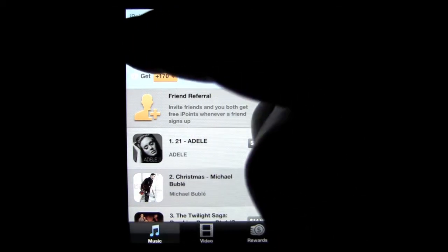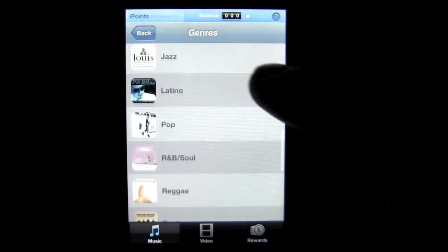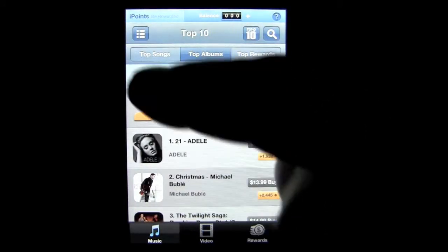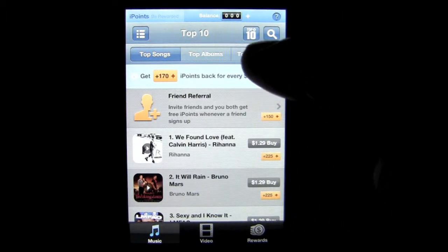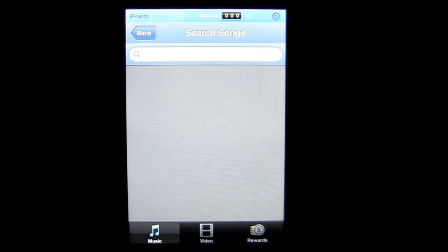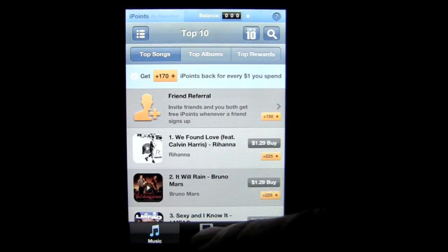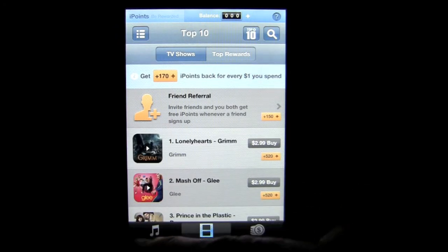In music, you can tap on the upper left list and you'll get all the categories as they appear in iTunes that you can search, or you can scroll down from top songs, top albums, and top rewards. You can also do a manual search by tapping on the magnifying glass and entering whatever song you want. There are also top 10 songs to search, and you can do the same with video.